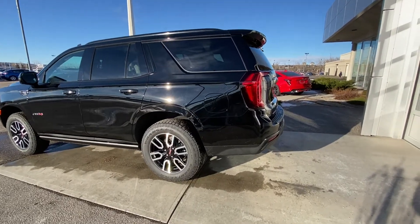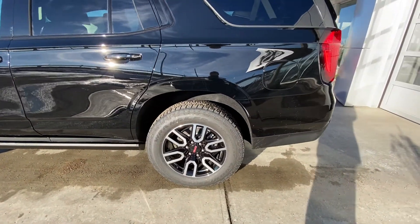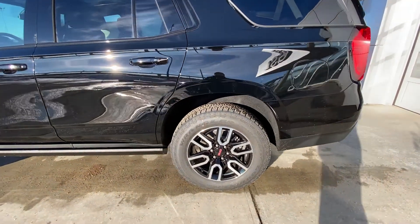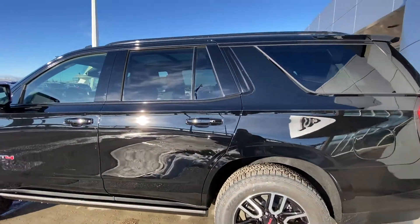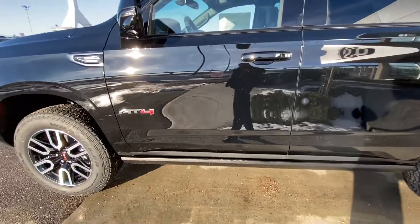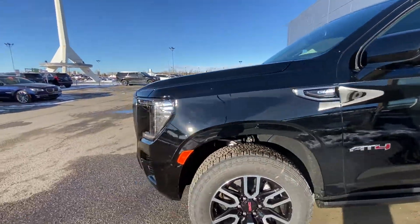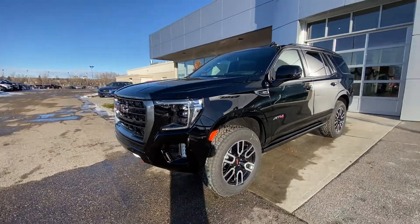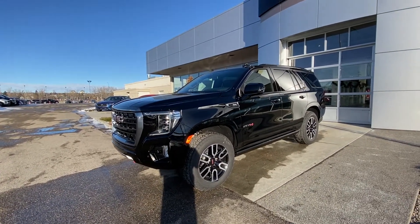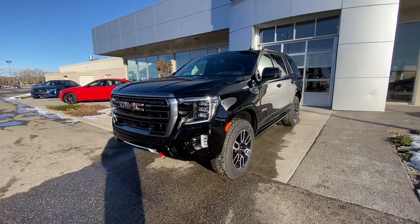Taking a quick look at the exterior of the GMC Yukon AT4, we have the 20 inch wheel and tire package with Goodyear Wrangler Trail Runner AT tires — an on-road/off-road hybrid tire capable of lots of work. You'll find color-matched door handles with keyless entry, automatic running boards with a lighting package that illuminates your path at night, AT4 badging on the front door, and GMC on the front fender. The truck does sit quite high as it's set to three out of four height levels with the airbag suspension, but that's not as high as it goes.